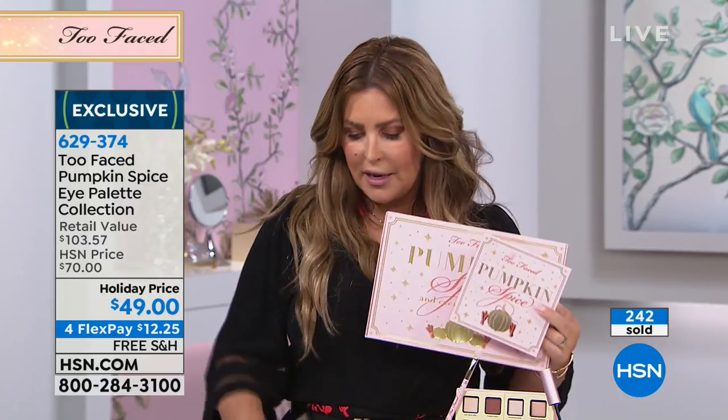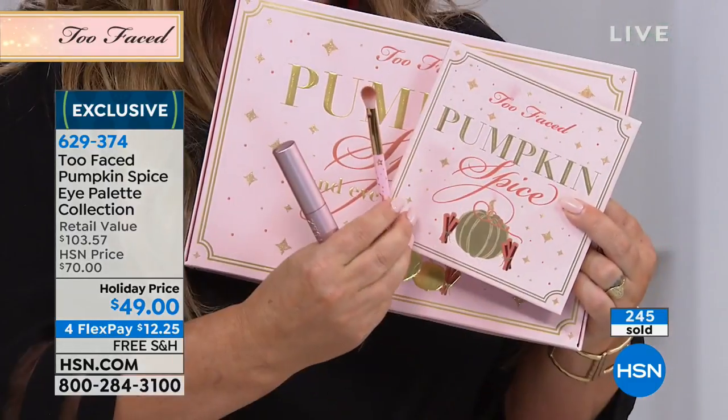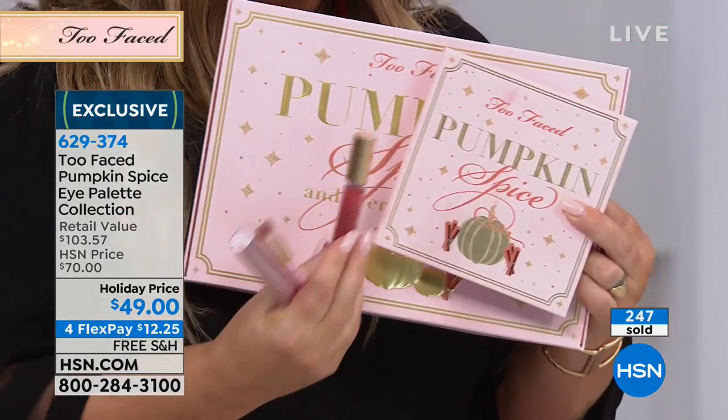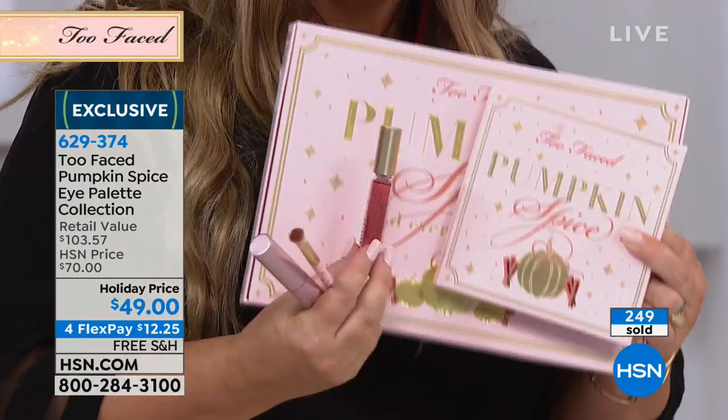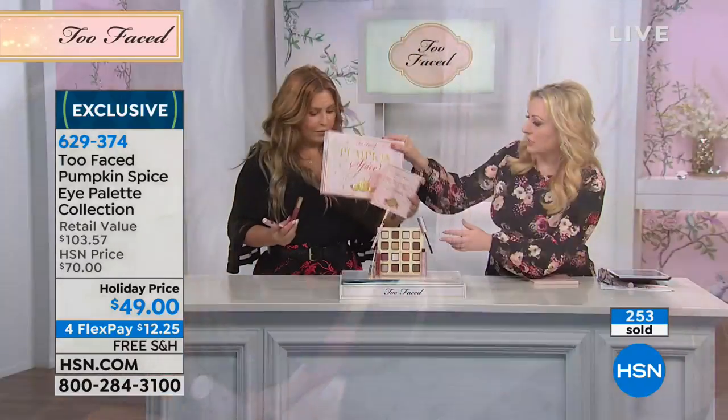This feels like a Today Special because you're getting 16 colors in there. You're getting the Better Than Sex. You're getting our brand new brush, and you're getting the Pumpkin Spice gloss that smells like pumpkin spice when you put it on — and it's got a rich, high gloss finish.